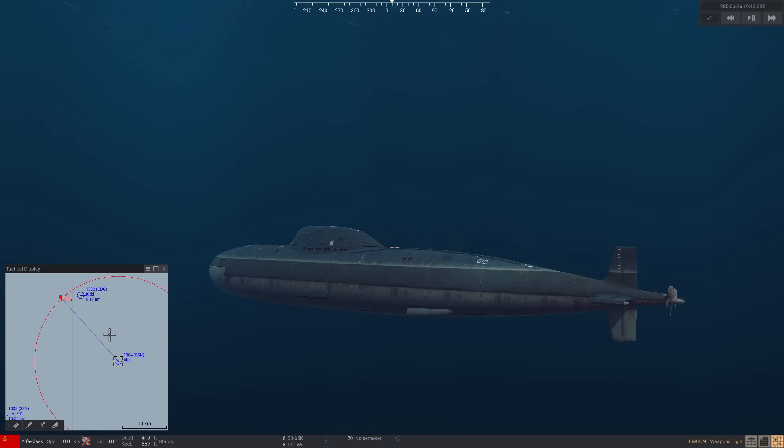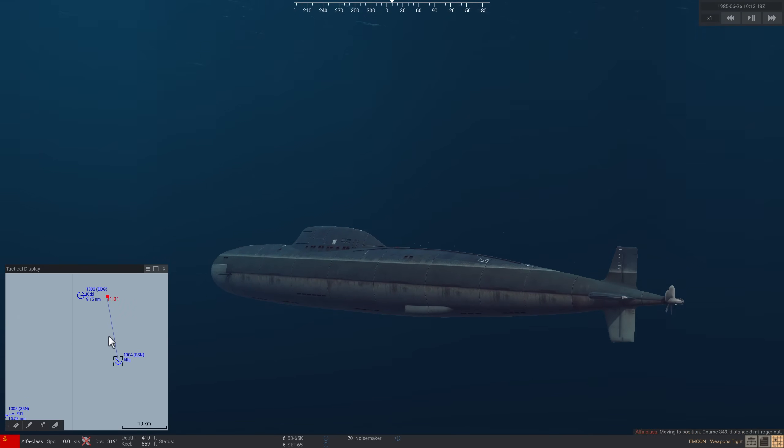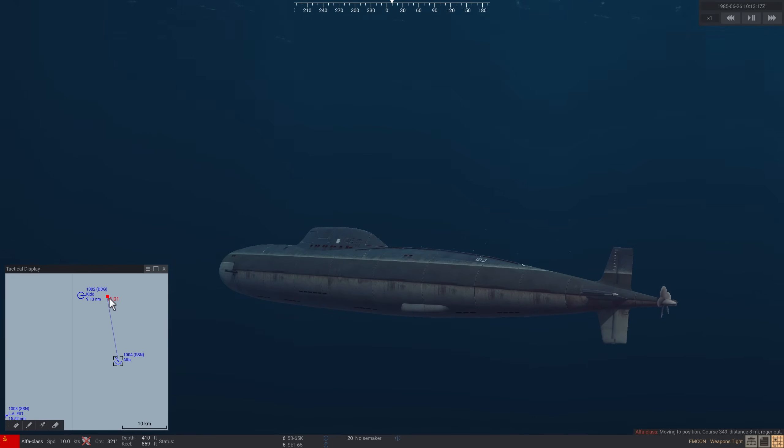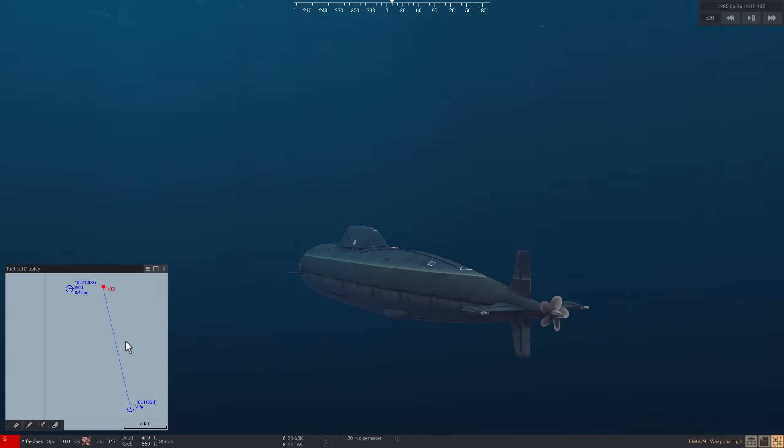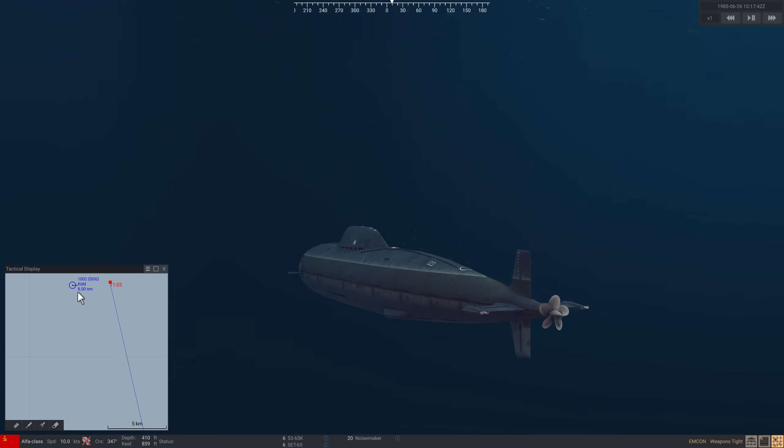When I started playing Sea Power I knew very little about submarines, but I've since read four books — two Royal Navy, one US, and one Soviet Cold War submarine book. I'm currently below the thermal layer. I'm not going to worry about detection today. I'm going to check the range — we're at 8 miles. Just a little bit closer, and I think that will do.